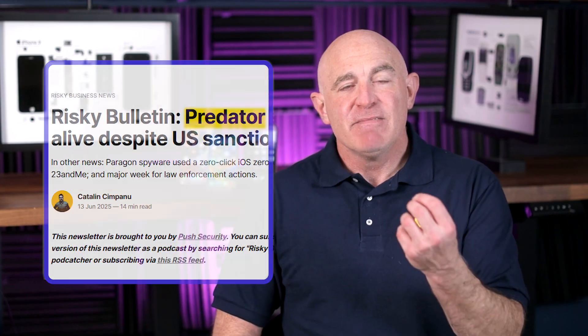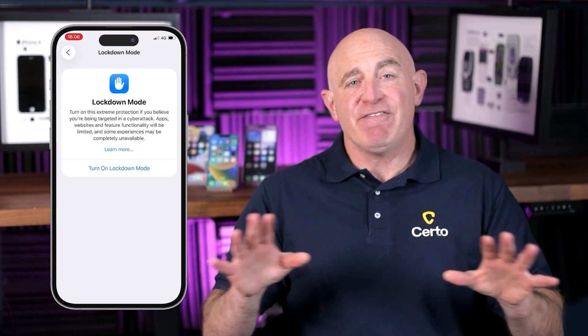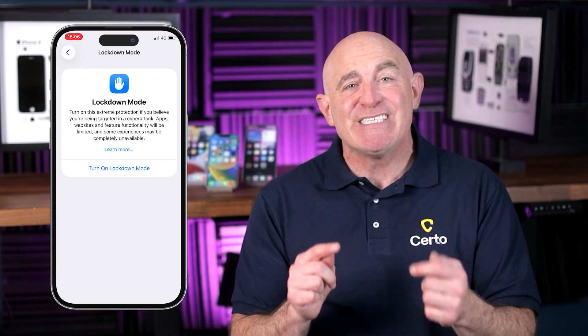For extra security against sophisticated threats like Pegasus and Predator, both iPhone and Android offer powerful protection modes that most people don't even know about. These modes provide significantly stronger protection than standard security settings, especially if you handle sensitive information or believe you could be a target for sophisticated attacks. For iPhone, you can use Lockdown Mode. This feature restricts certain functions that sophisticated hackers could exploit. To activate it, go to Settings, Privacy and Security, then Lockdown Mode. While it does limit some features, it's an excellent defense against state-level surveillance tools and zero-click exploits.